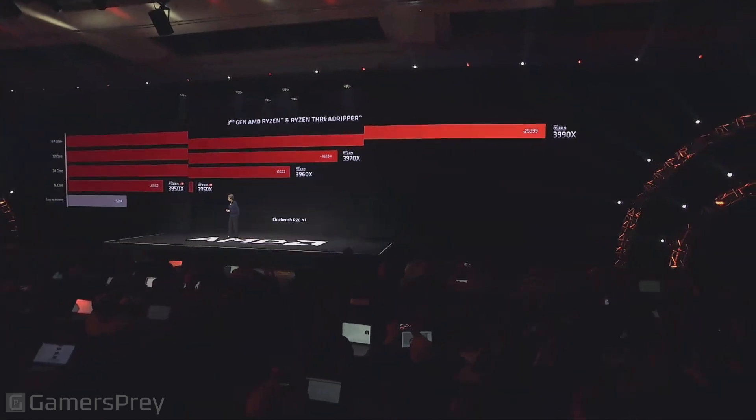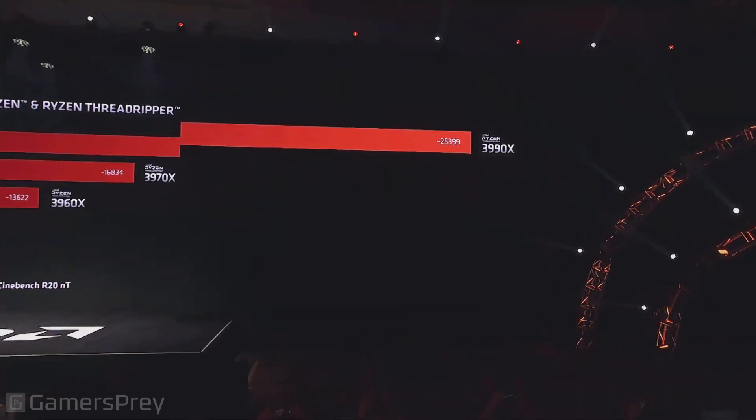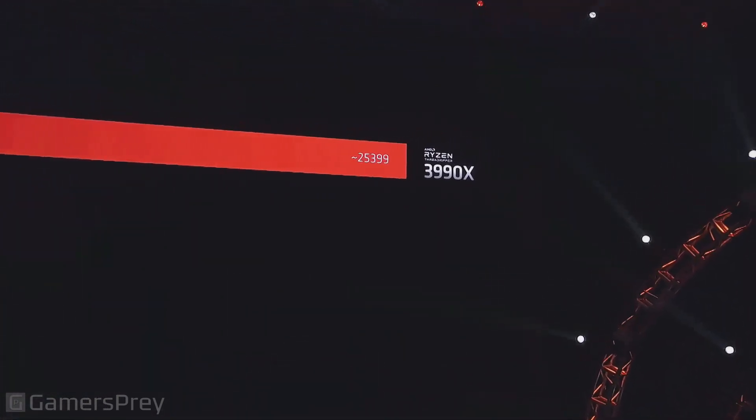Let me show you the performance of this chip. I actually need three screens to show you what you can do here. You might ask: is this technology for technology's sake? What do you need all this computing performance for? Let me show you an application, because this gives you an idea of what we mean by disruptive technology.